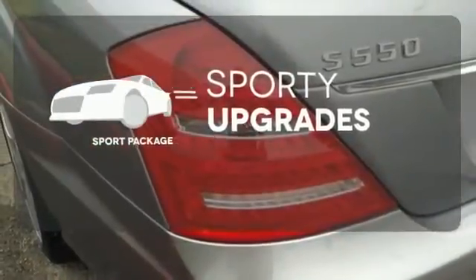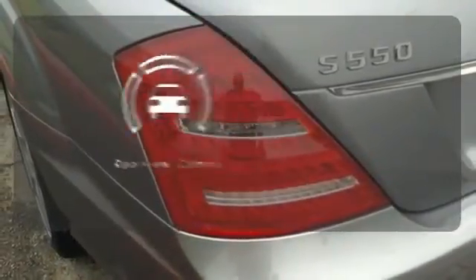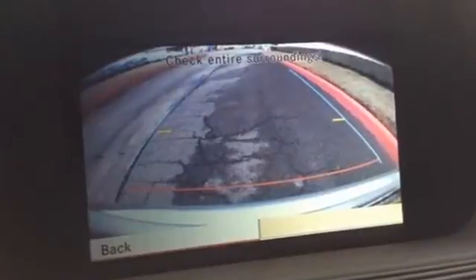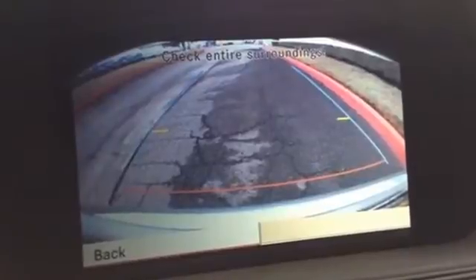The Sport Package prepares you for an even greater driving experience. The backup camera gives you a clear picture of what is behind you. The stunning S-Class exudes quality and refinement like no other car in its class.